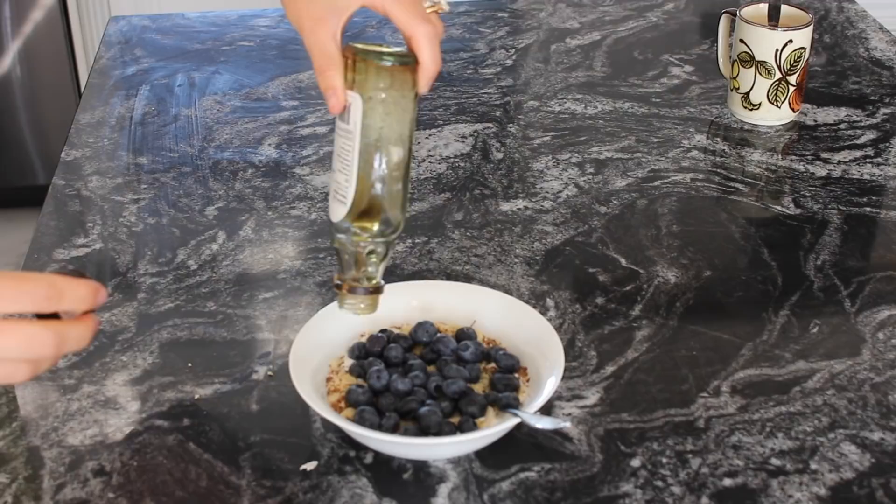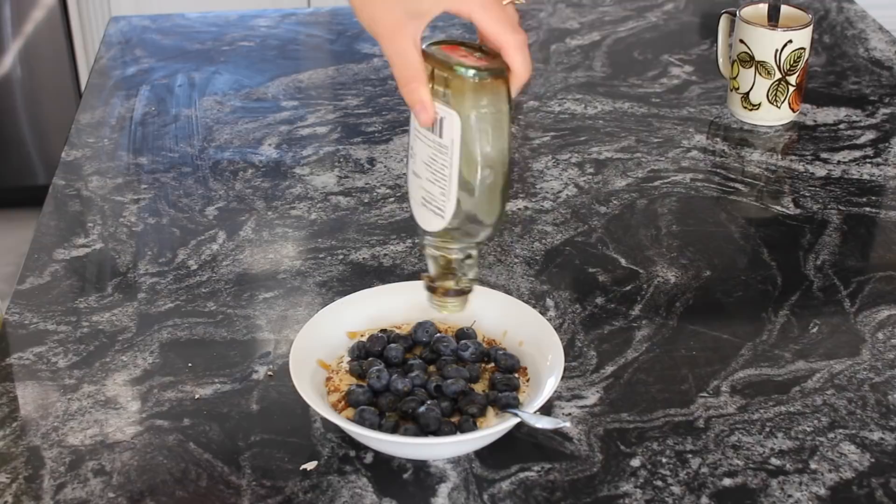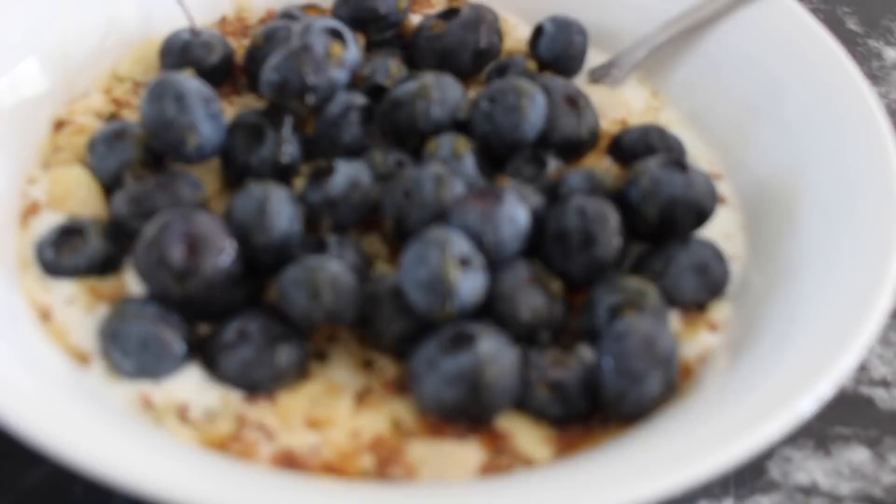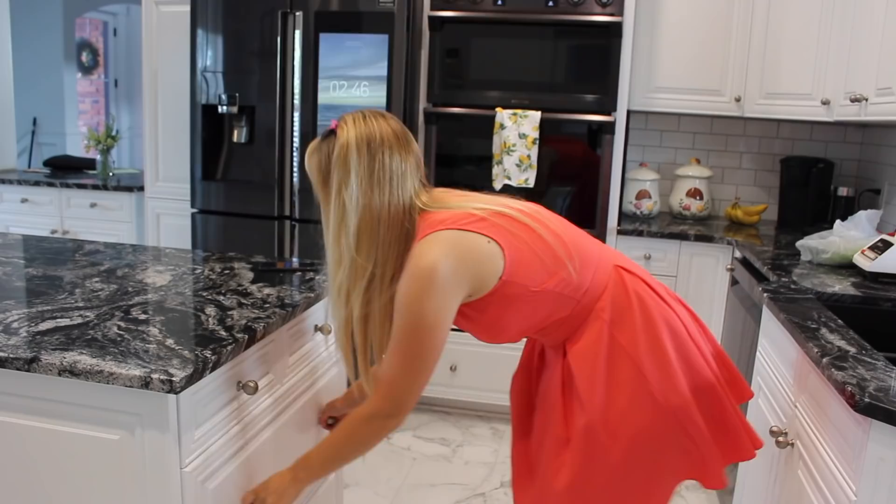I did want to add that if you are not in the same stage of life as me, you can definitely still eat this way. I think a lot of the foods I choose to eat right now are superfoods and can help you on whatever health journey you're on.